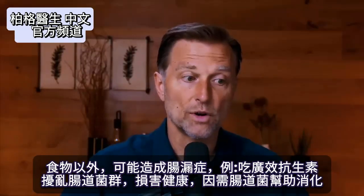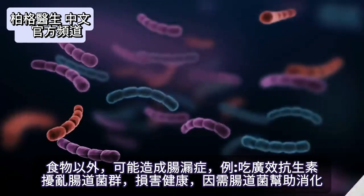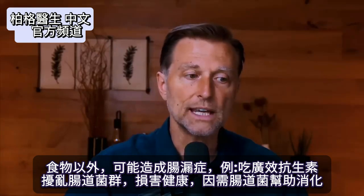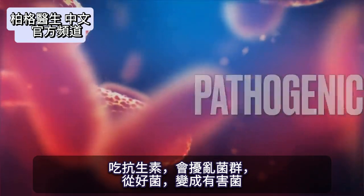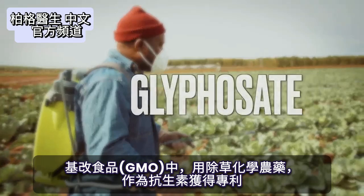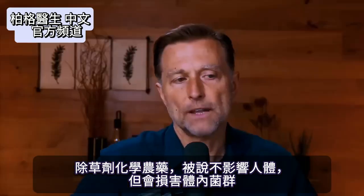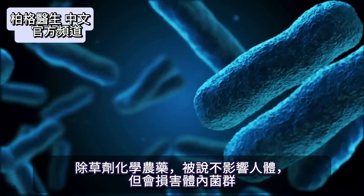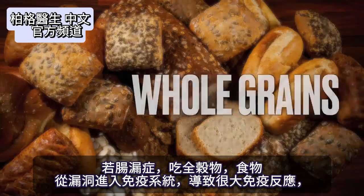There are things beyond food — and in food — that create a problem, like broad-spectrum antibiotics. You start messing with your gut microbiome and go downhill because you need those microbes to help you digest. Then there's glyphosate, an herbicide in GMO food that's actually patented as an antibiotic. They say it doesn't affect the human body, but it affects the bacteria in your body. Expose yourself to too much glyphosate and it creates an antibiotic effect.